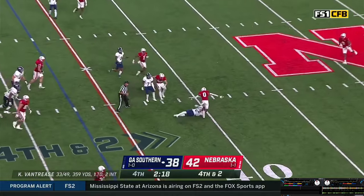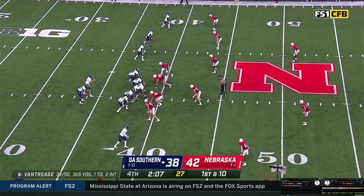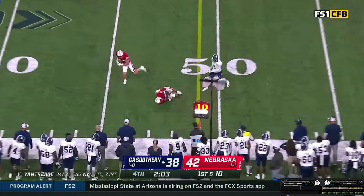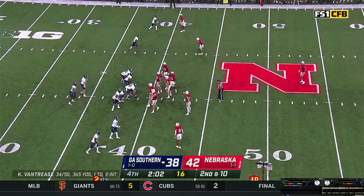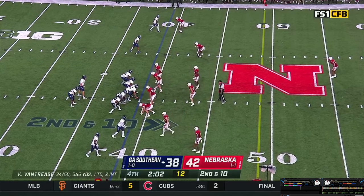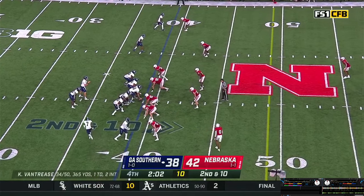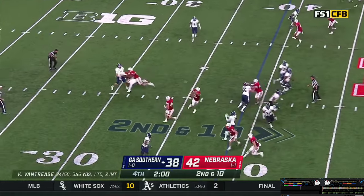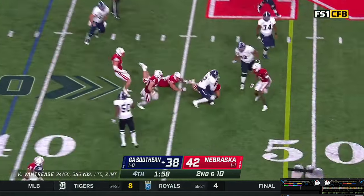Trips go left, one wide out to the near side — snap back to Vantrese. Has some time, steps, throws — pass nearly intercepted. Two wide outs to the near side, two to the far side. Nebraska 42-38, 2:02 left in the game. In motion is Hood — goes from the left to the right. Vantrese back to throw, trying to set up a screen. They flip it out — pass caught, a gain of about 10 yards.